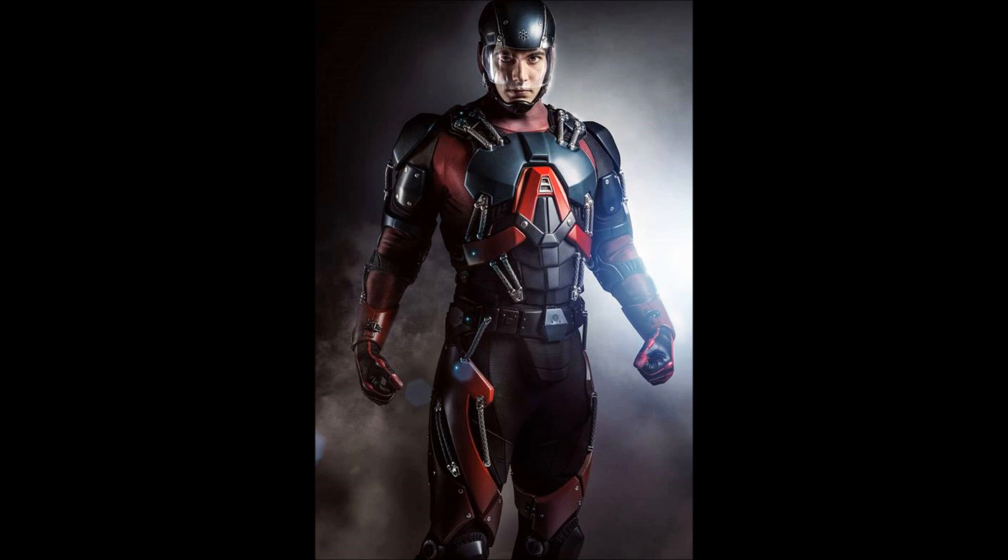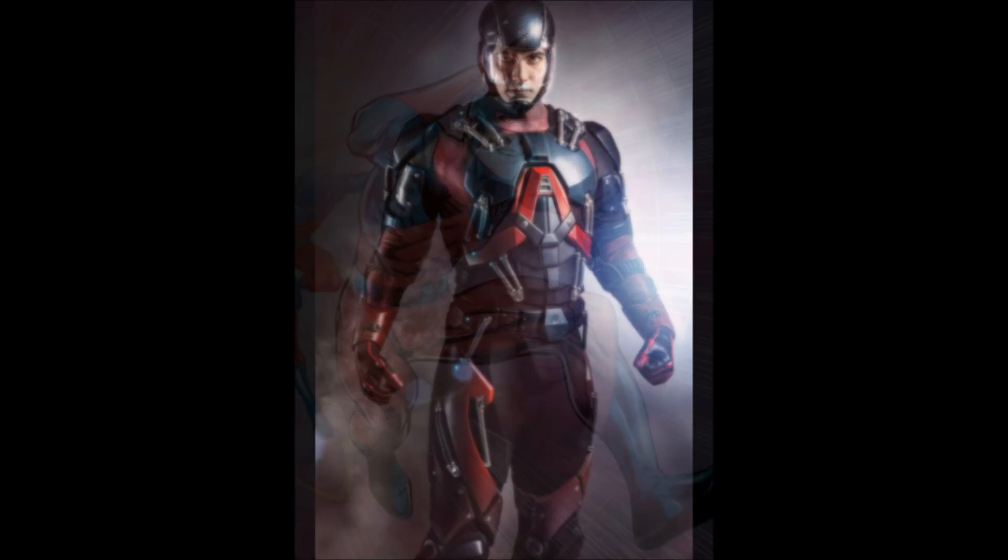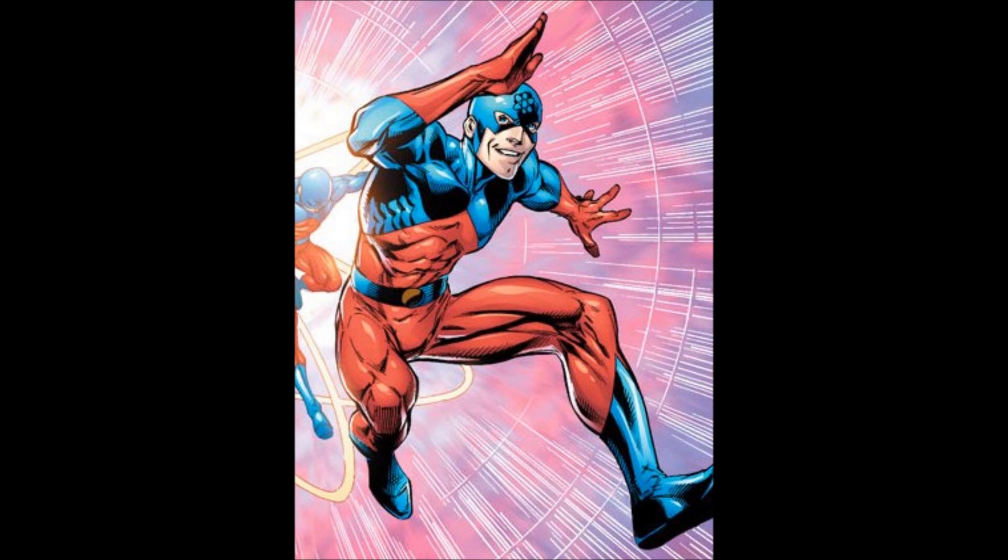With the production value they have and the cost they can actually invest into these costumes, and with the costumes we've seen before between The Flash and Arrow, this is a pretty good looking costume I have to say. We've known for months they were working on it, so they definitely did take their time with it and it definitely shows, so I'm really impressed.